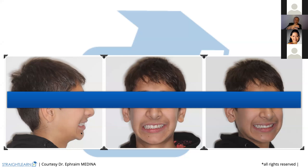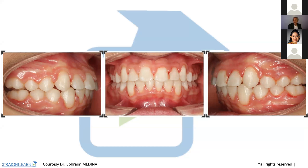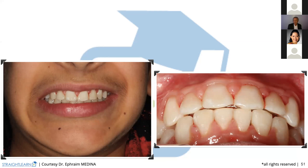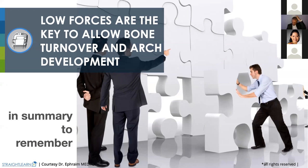Here is the case just the day of the bonding — that's why you can see some blood. At the same day, we debond and we bond the retention lingually. Here we are. In summary, what I wanted you to remember is that low forces are the key to a low bond turnover and arch development. This is something very, very important to retain.